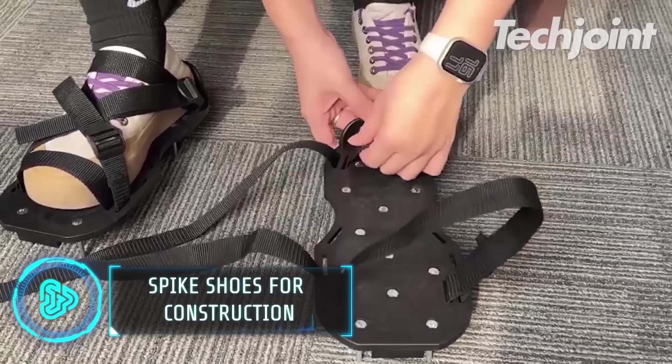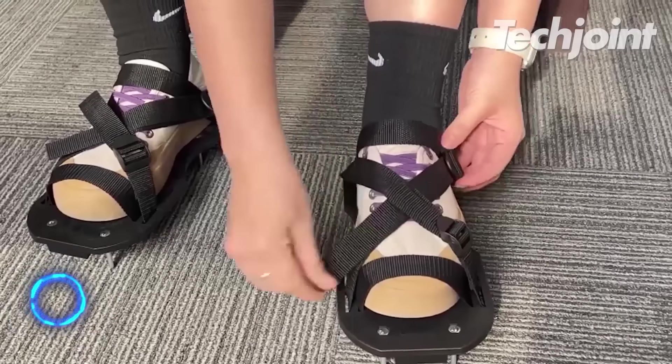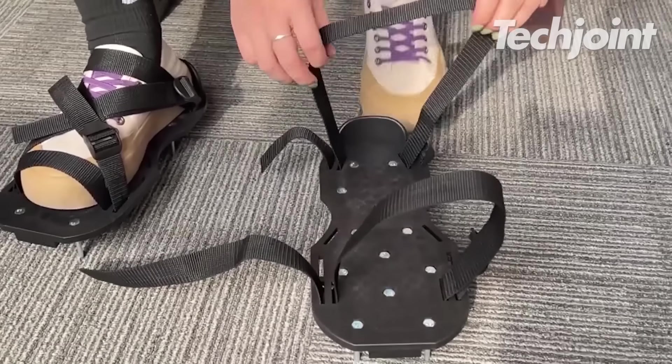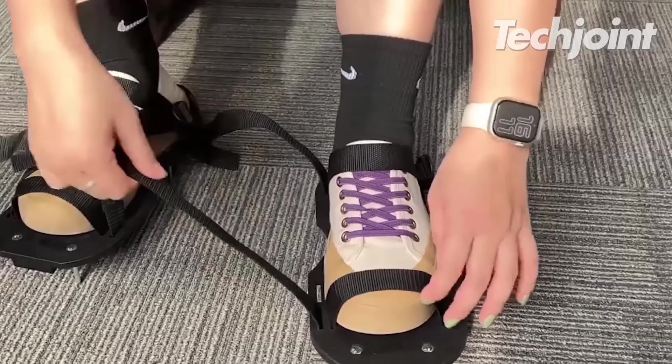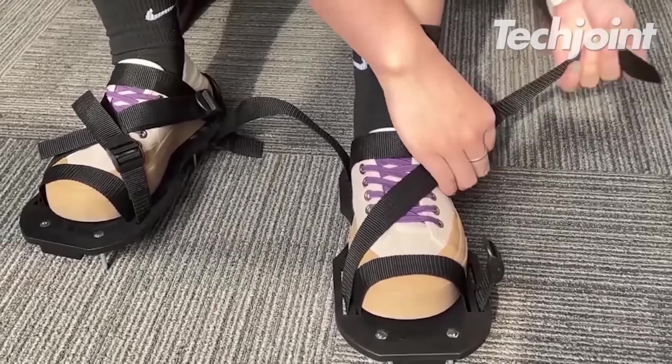These spike shoes are designed for people to be able to walk on fresh epoxy. With a one-size-fits-all design and adjustable straps, this footwear guarantees the ideal fit for your feet. You may walk on the epoxy floor surface with ease thanks to the spike shoe's hard nails.